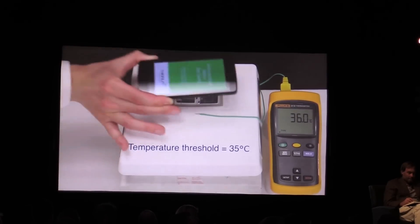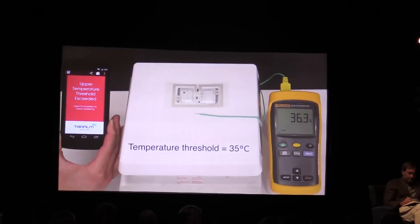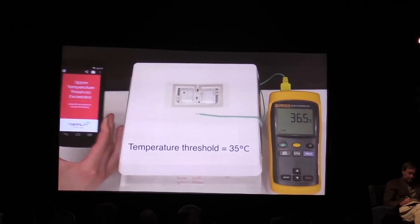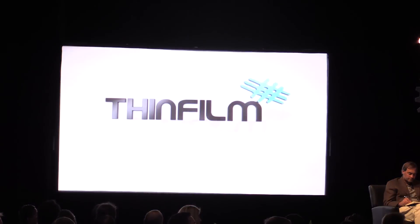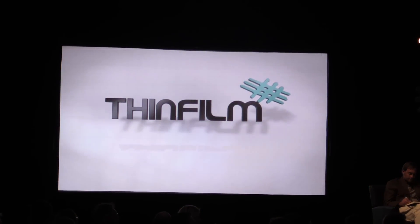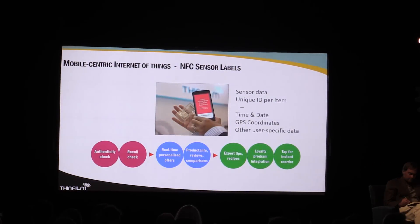The reason we care about printing as a way to manufacture electronics is really about scalability — billions and billions of units. We can print by the mile. In Sweden, we've got about 200 million unit capacity on a production line that costs around $2 million. So we get to scalability that we just can't achieve with conventional electronic technology.